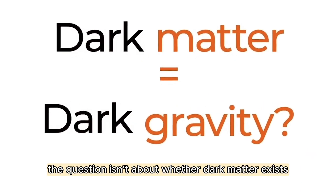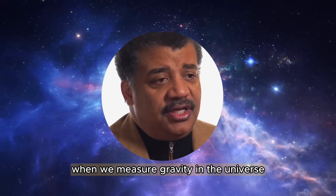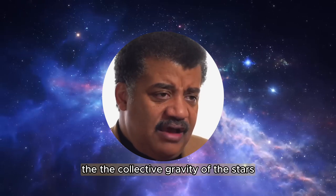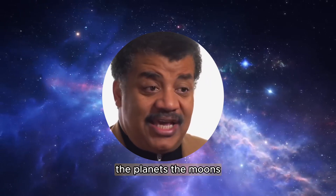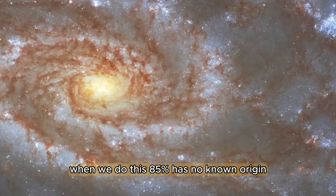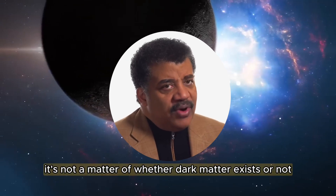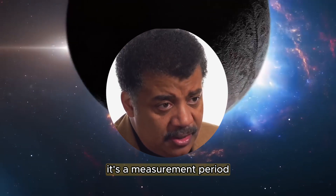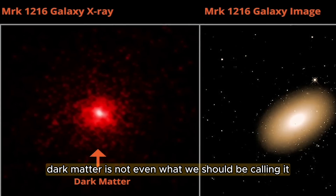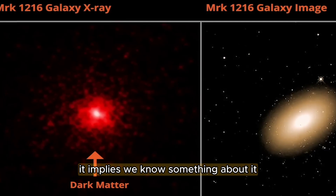The question isn't about whether dark matter exists or not. What's going on is when we measure gravity in the universe — the collective gravity of the stars, the planets, the moons, the gas clouds, the black holes, whole galaxies — 85% has no known origin. So it's not a matter of whether dark matter exists or not. It's a measurement. Period.